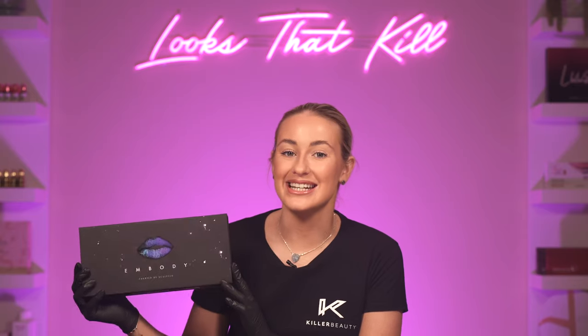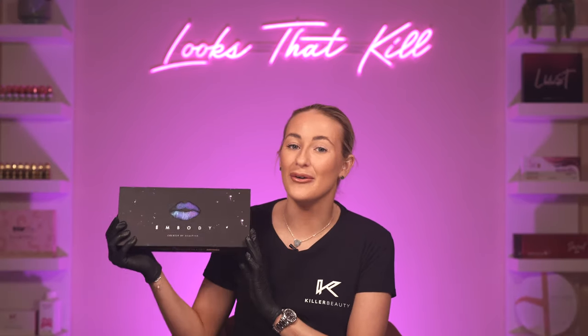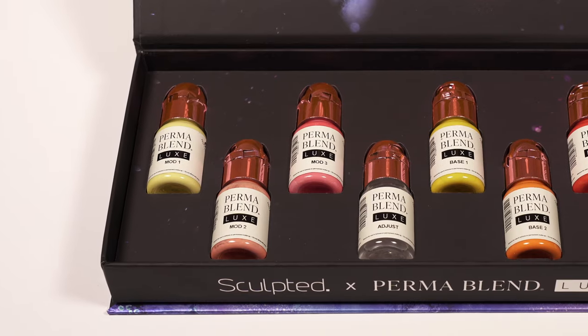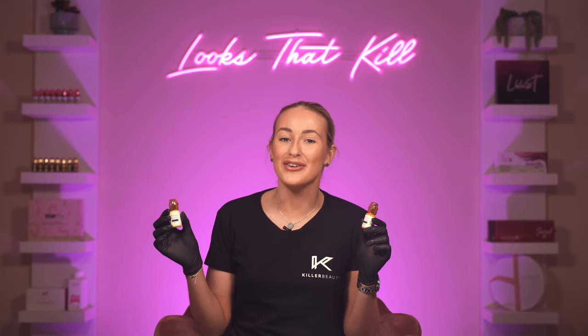Embody is Karla's neutralisation set. What is unique about these pigments is that they work with all undertones, from very cool purple tones all the way up to the warmer brown tones. They have been formulated to blend seamlessly with the lip tissue to create a flawless natural neutralisation with every treatment.